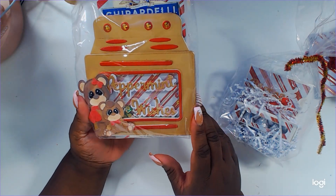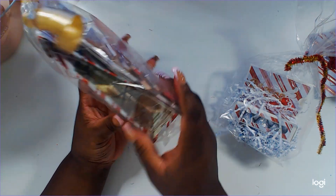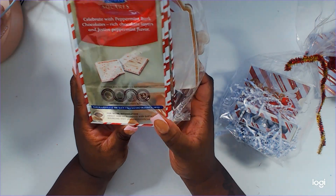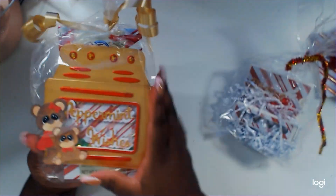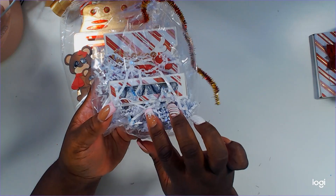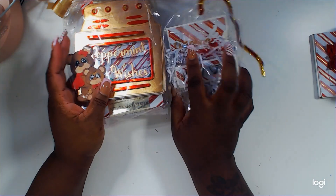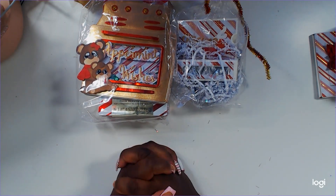And then we have two treats: we have this oven shaker — I have this die, this is so amazing, I love the way you put it together, super thick. And you're going to get some peppermint bark, which is my favorite favorite holiday treat. And then this is a little box that houses some little Hershey's Kisses, and you have some more on the back.